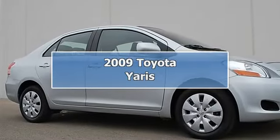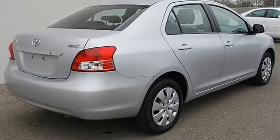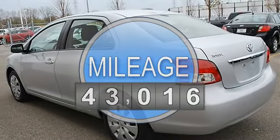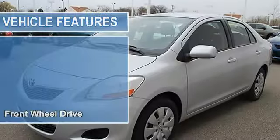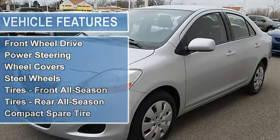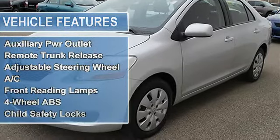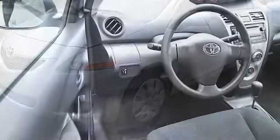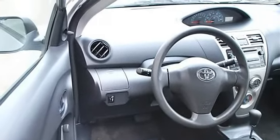2009 Toyota Yaris 4-door car. This vehicle features the following equipment: automatic, gas I4 1.5L, 91, FWD front-wheel drive, power steering, front disc rear drum brakes, wheel covers, steel wheels, front all-season tires, rear all-season tires, compact spare tire, intermittent wipers, cloth seats, bucket seats, second row bench seat, auxiliary power outlet, remote trunk release.